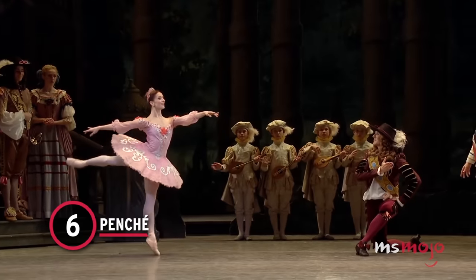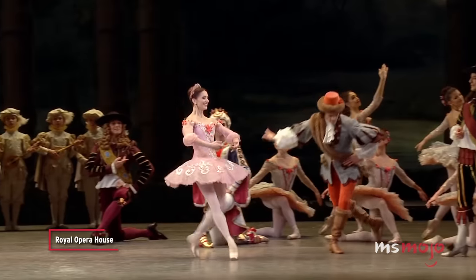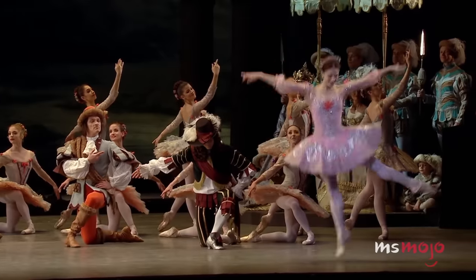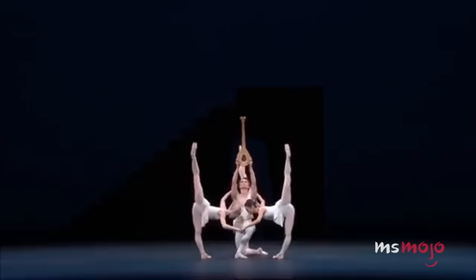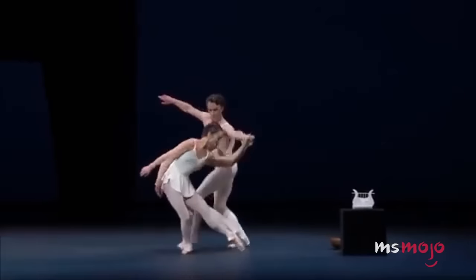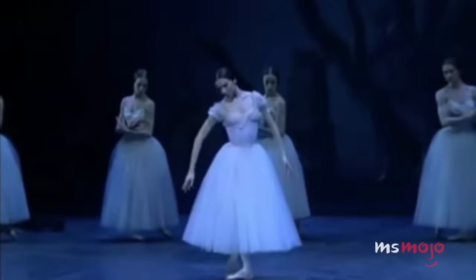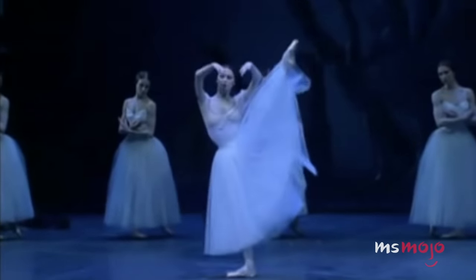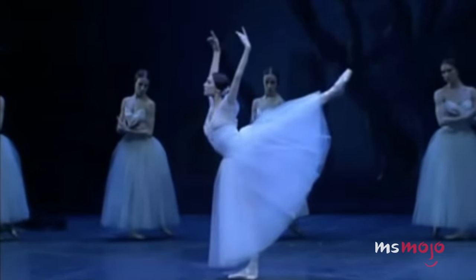Number 6: Penché. Remember the arabesque? Well, this is like that, only harder. Penché means leaning in French, and in this move, the dancer leans far forward with one leg supporting and the other coming straight up to make a split. The position obviously requires excellent leg flexibility and balance, but some people don't realize how much sheer strength is needed as well. The dancer has to keep their upper body raised on one side and their leg on the other, engaging all their core muscles. While most amateur dancers could probably do a passable arabesque, only professionals can pull off the full vertical penché.